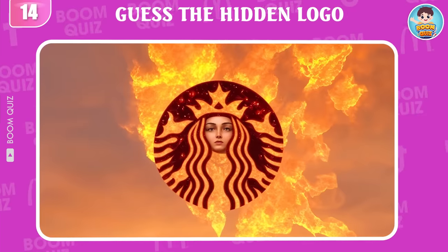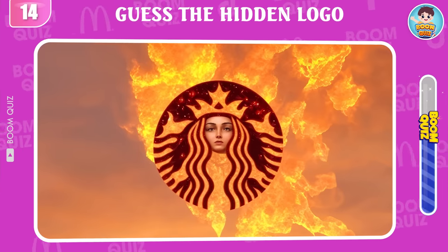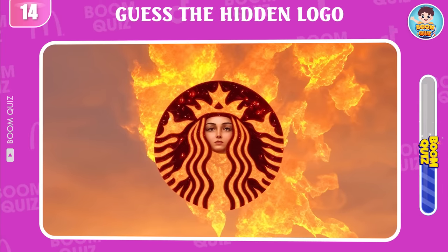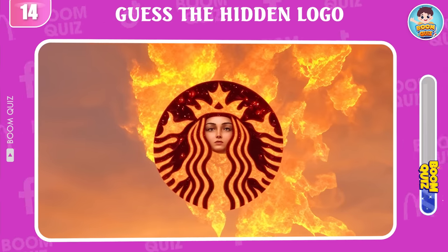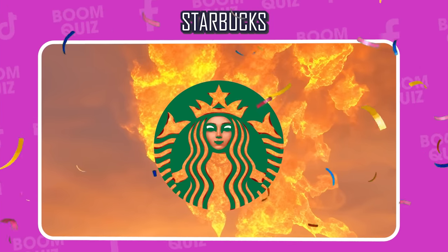Round 14 — do you know this logo? Wow, it's Starbucks.